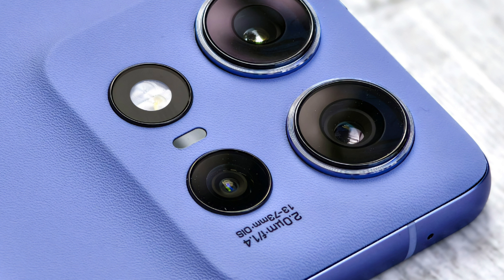It is a Pantone validated true-color display with 2000 nits brightness and HDR10 Plus support. It's covered by Gorilla Glass, but they didn't mention which version.